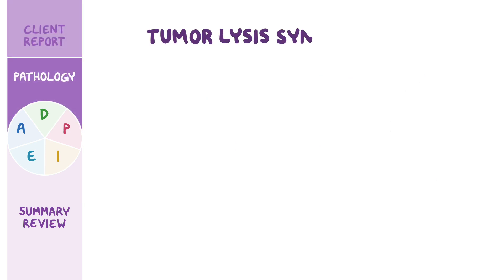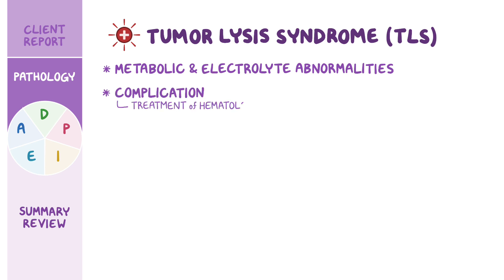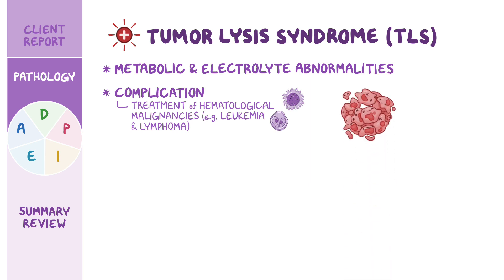Tumor lysis syndrome, or TLS, is an oncologic emergency that's characterized by severe metabolic and electrolyte abnormalities. This most often occurs as a complication during treatment of hematological malignancies, like leukemia and lymphoma, with chemotherapeutic medications that rapidly kill large numbers of tumor cells.